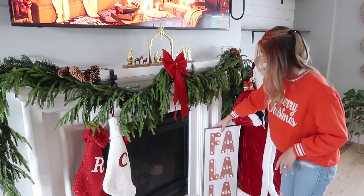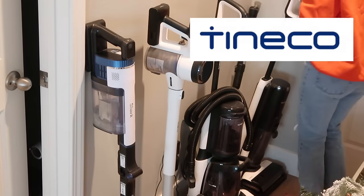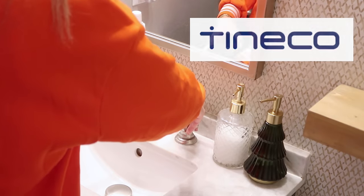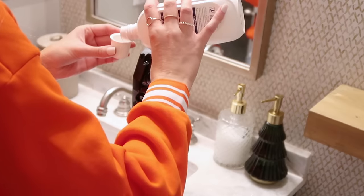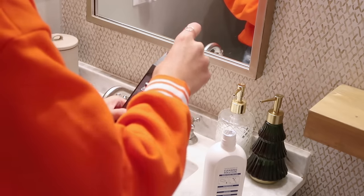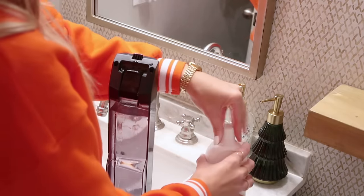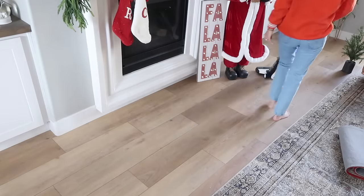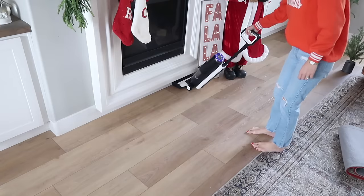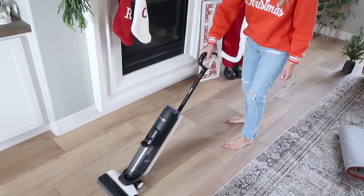Thank you so much to Tenco for sponsoring today's video. If you've never heard of Tenco, I absolutely love the brand. Tenco is having a major Black Friday sale running November 17th through the 27th, so there are major savings on the Tenco S5 and other products. The Tenco S5 is a two-in-one wet dry vacuum that eliminates a lot of extra work like sweeping or vacuuming before you mop — it does it all in one swoop. I've had my S5 for over a year and it is still my go-to for cleaning my floors.